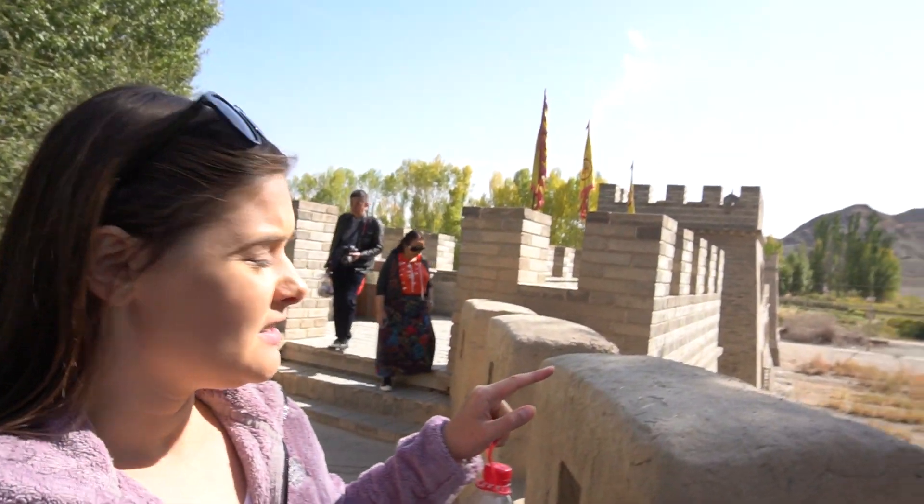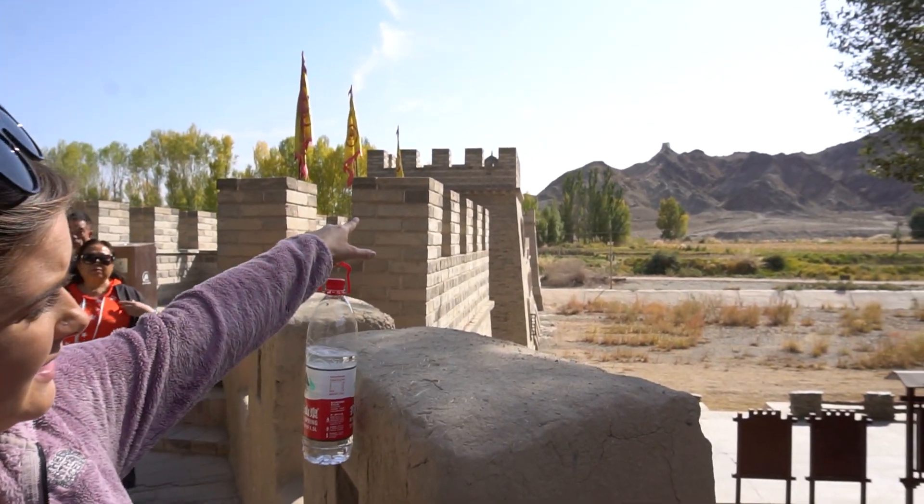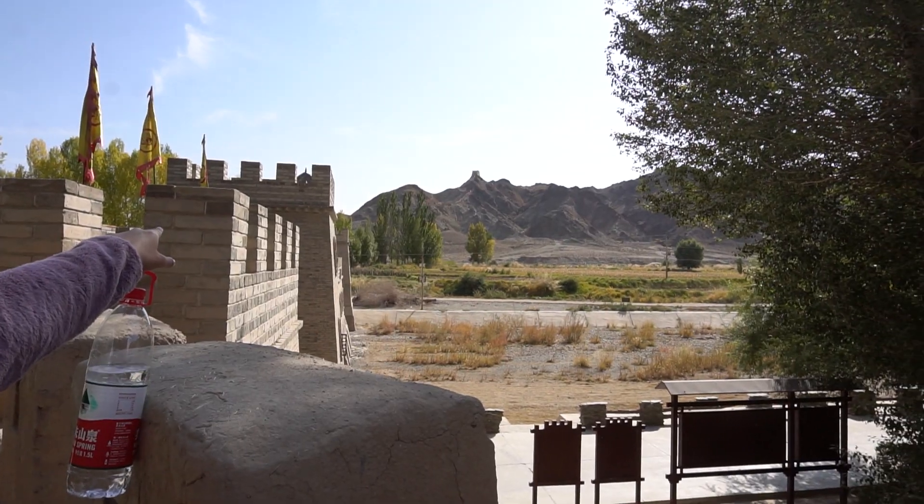We have made it onto the Great Wall here in Jiayuguan. There are two parts you can go to, and we are going to walk along one now. As you can see, this goes all the way up through the mountains. To get to this part of the wall you can hire a personal driver for the day or just pay for a taxi — there are plenty of taxis leaving the fortress. It cost us about 18 kuai to get here.